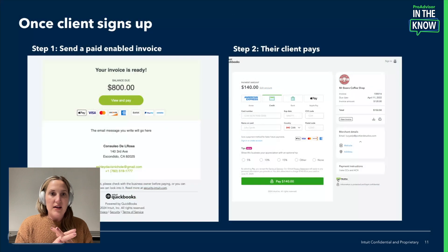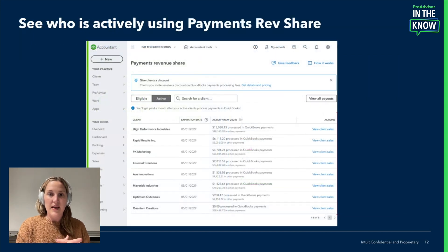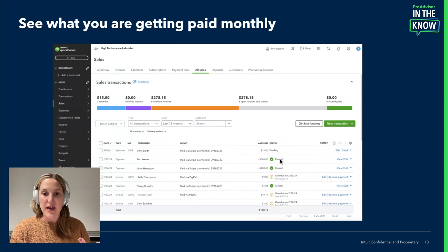Once you have signed up for revenue share yourself, been approved, and sent the link to your clients through this page, your client will need to send a paid-enabled invoice — it will look like this. Once they send that invoice, your client has to pay, and it will look like this. Then you'll go to the Active page and see all of your clients who are active and how much they are processing. To see how much you're earning through Payments Revenue Share, click that button to see all the amount statuses per month. You can see everything you've made, and you will be getting paid monthly.